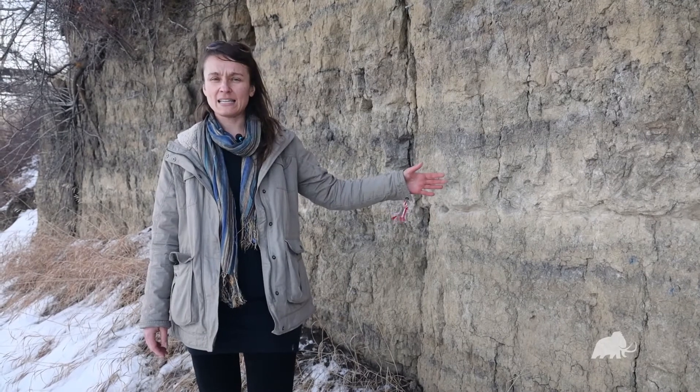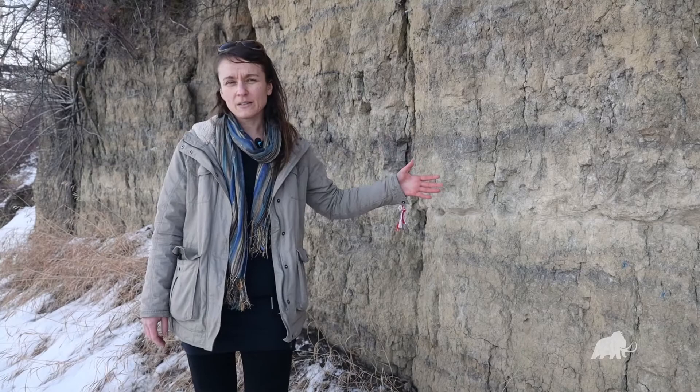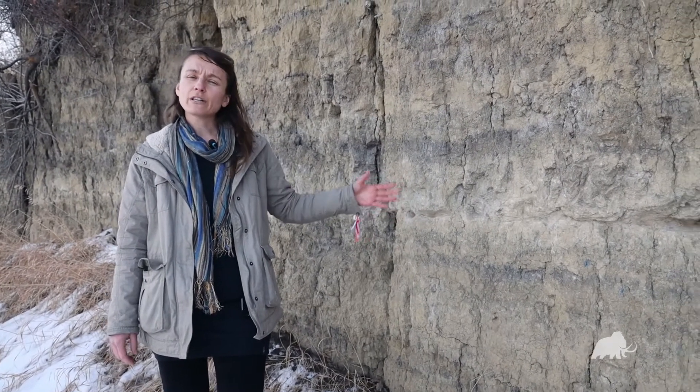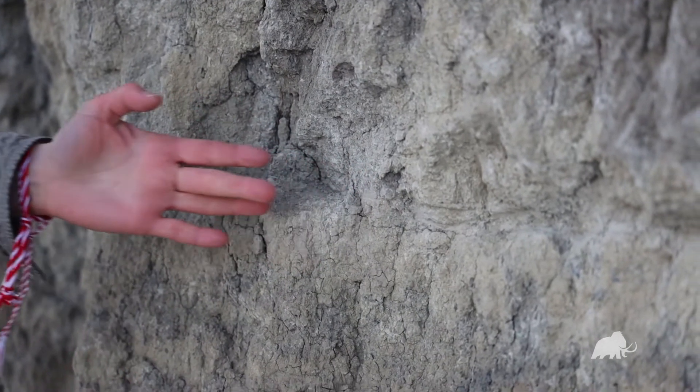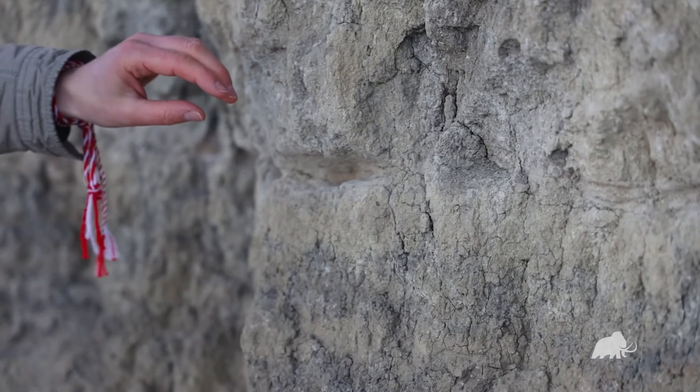So seeing this can make you think about what it did to the landscape. This big thick layer, visible in this profile, would have really impacted the landscape.